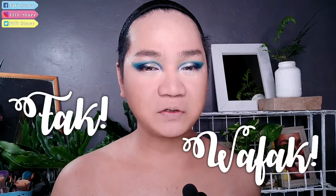Titingnan natin kung FAK or WAFAK ba itong Cruz Face Paint ng YouCanBe. Let's start with the packaging. The background is white, very simple, and colored. May mga paint na parang tumalsik. Medyo embossed yung Cruz. And meron siyang Face and Body Painting Palette nakalagay dito. Very simple lang.